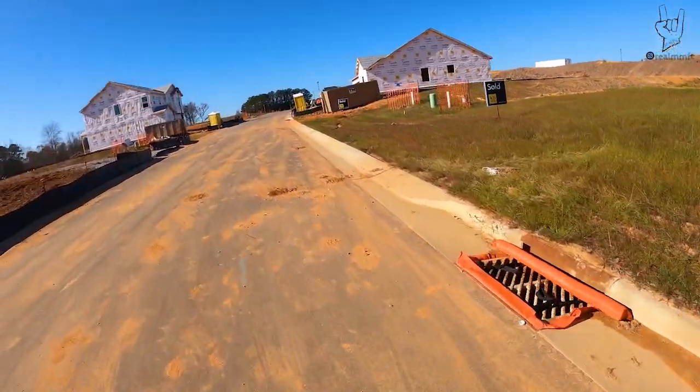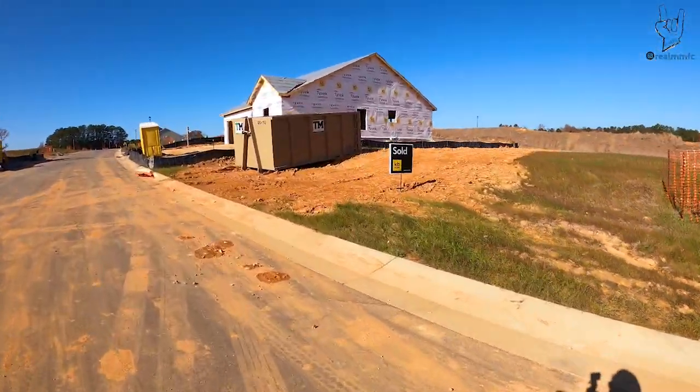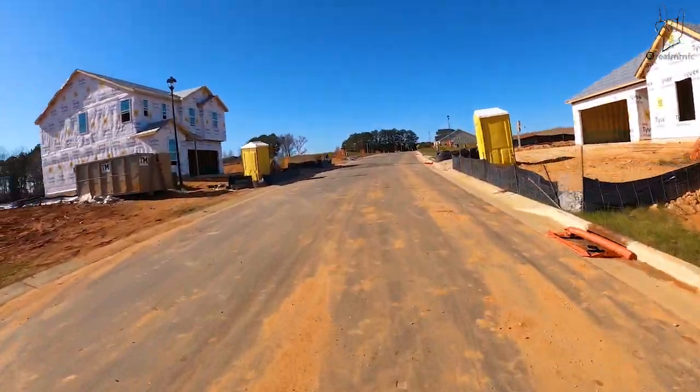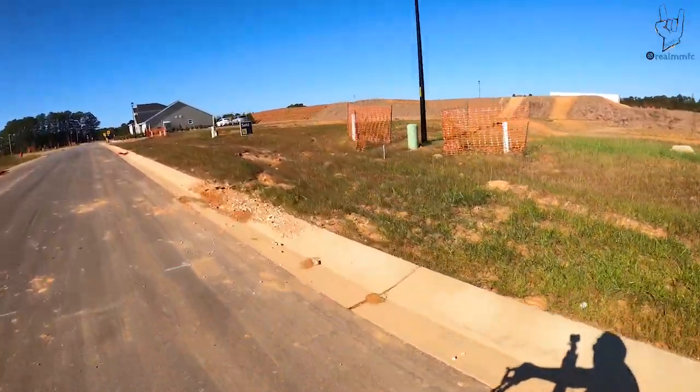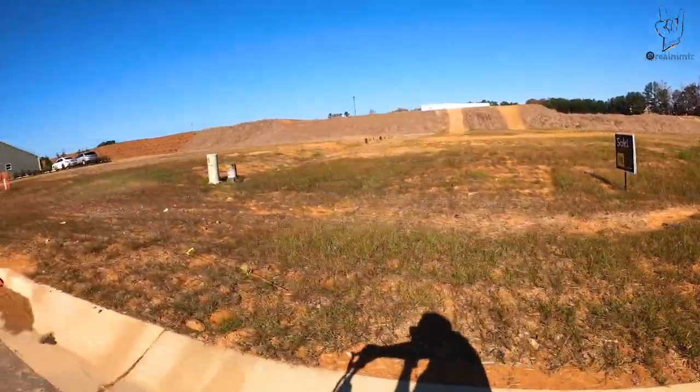Oh dude, our riding spot is almost gone guys. Almost every single lot on this street is sold now. The lot that our jump sits on just sold, so I don't know how much longer we're gonna be able to ride over here.